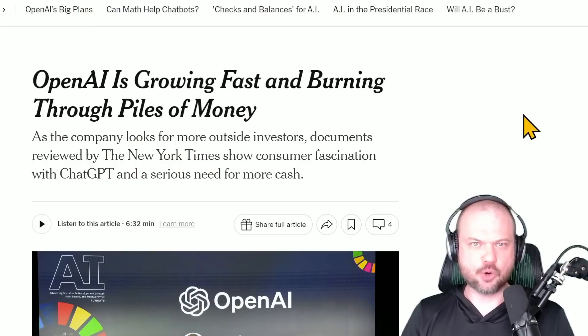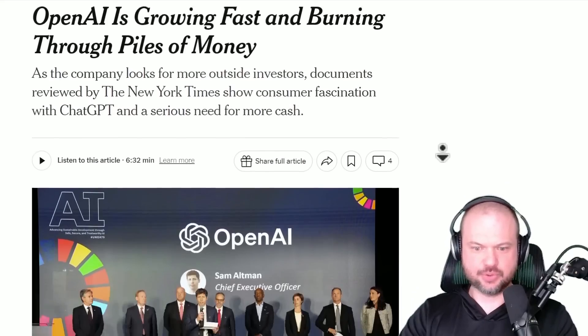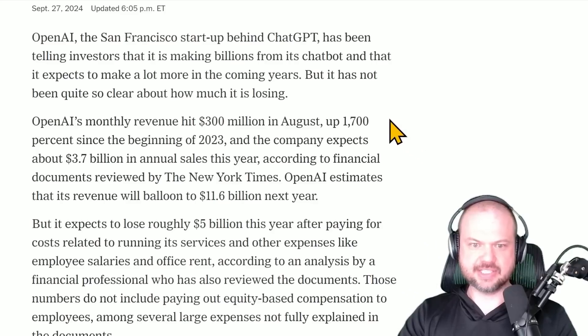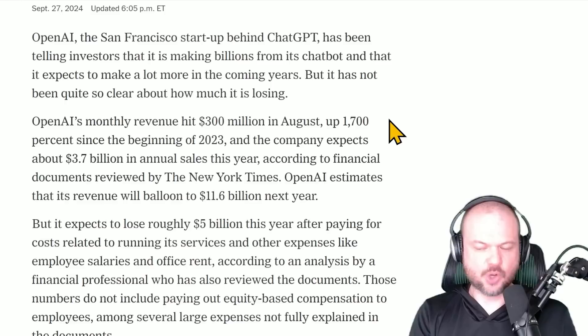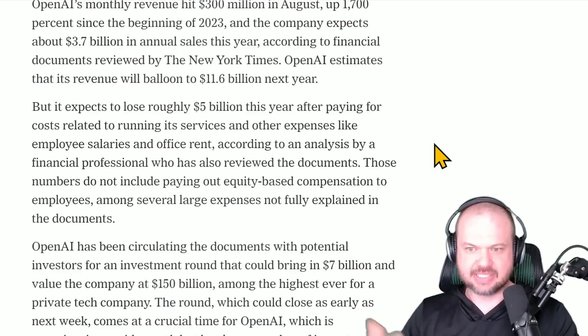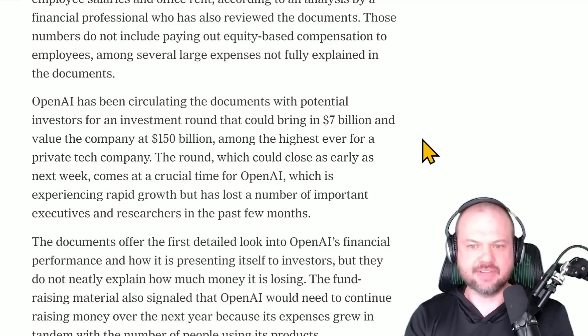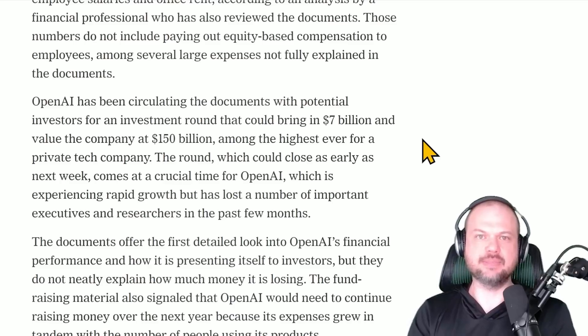It also looks like the New York Times got hold of OpenAI's paperwork from their funding round and shared some details. Monthly revenue hit $300 million in August and they expect about $3.7 billion in annual sales this year. OpenAI estimates revenue will balloon to just under $12 billion next year, but expects to lose roughly $5 billion after all costs and expenses — employee salaries, office rent.